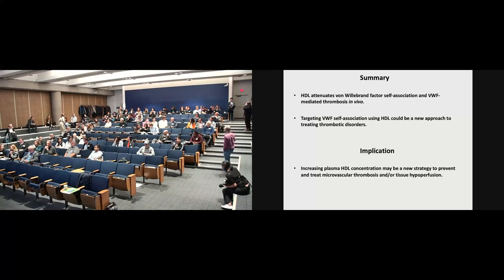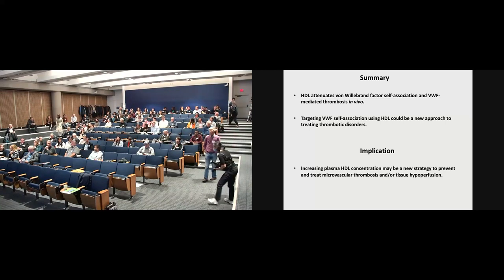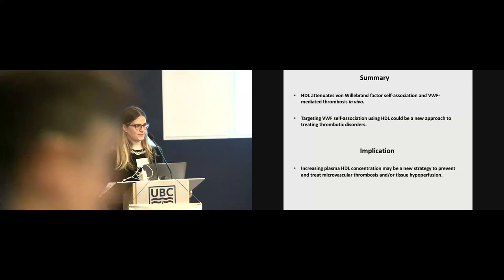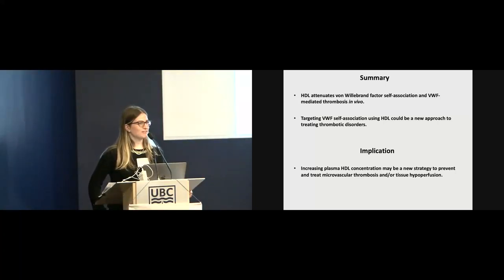Beautiful videos, thank you. So the amount of HDL used in your experiments — how does that relate to the actual HDL amount we have in our blood? I think it's pretty concentrated, purified from human plasma, so it's most likely way over what we have in normal circulation.